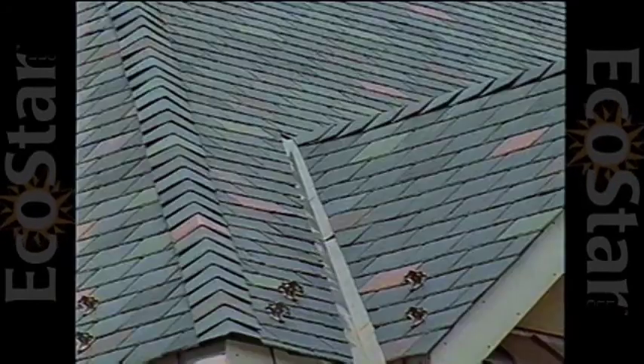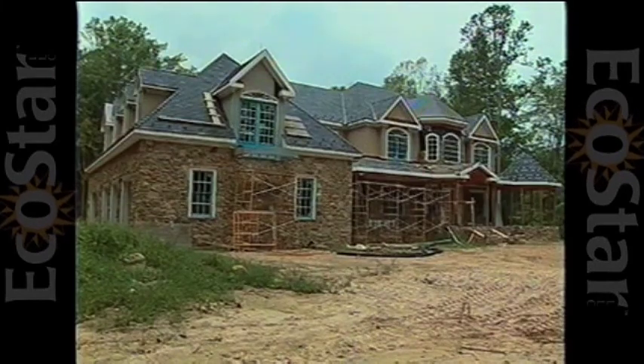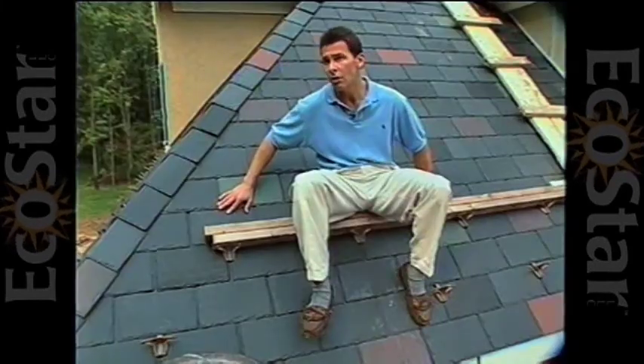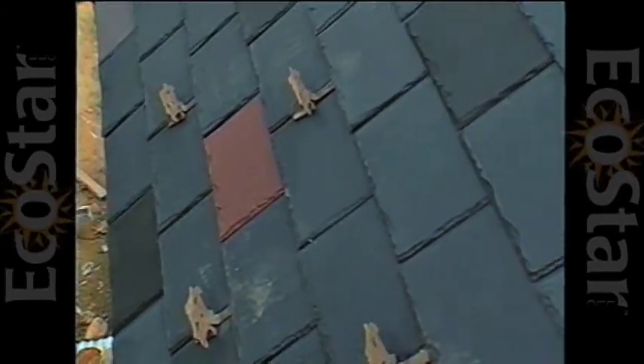These rubber shingles have another edge over the competition. It looks so authentic and it's so much less expensive. Also, the weight of this is at least half of what the weight of a real slate roof would be.